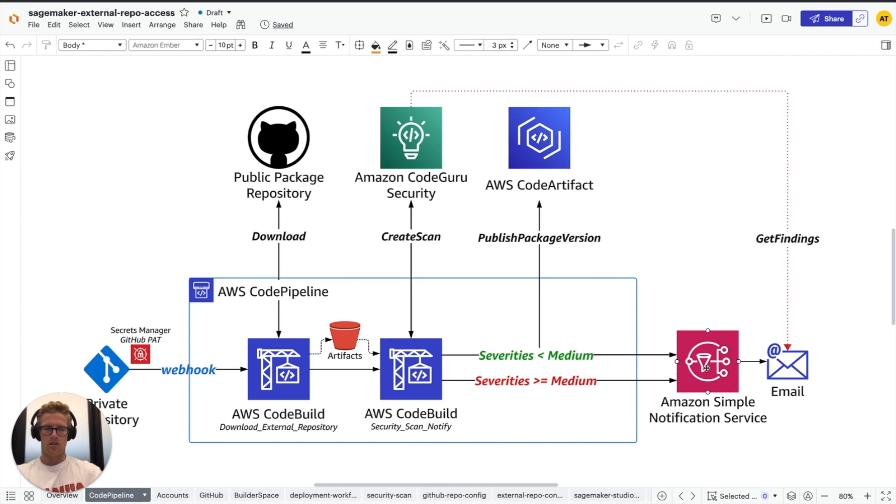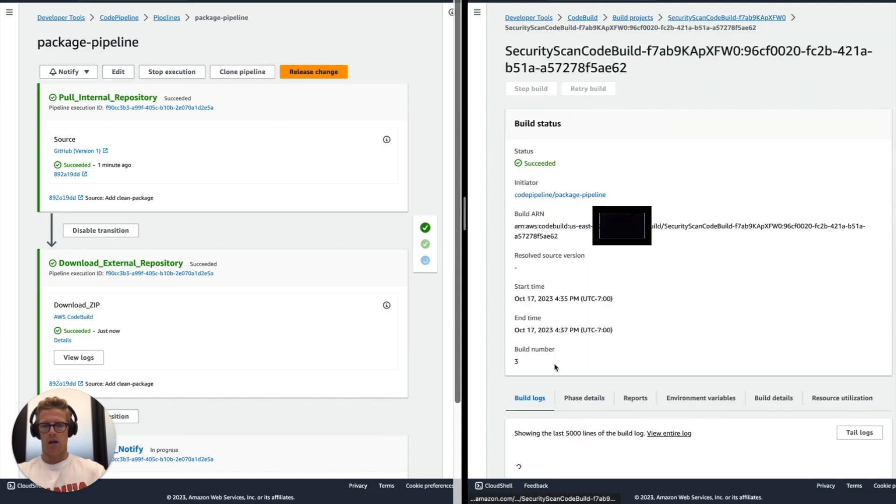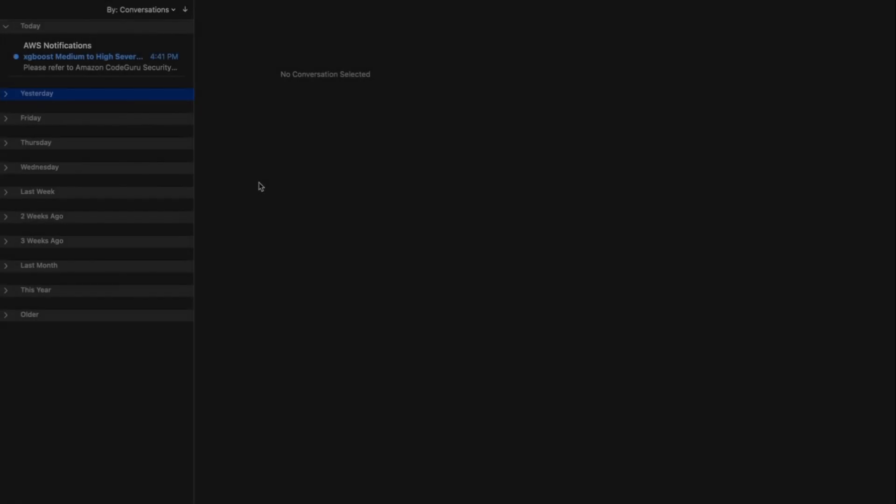In either case, we use Amazon SNS to notify the requester via email of either the severity findings and the corresponding CodeGuru Security scan name, or we let them know that their new private package is available within AWS CodeArtifact. Navigating back to our CodeBuild console and moving to the security scan build project, we'll see the results of when there is an InfoSec-validated package — one that's actually been published to CodeArtifact — and we can see the CodeArtifact response for the private package that was just published.